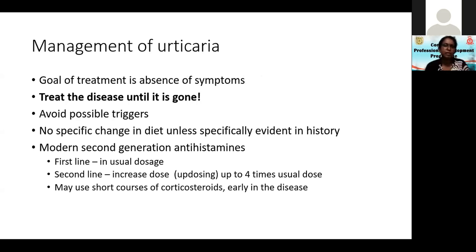So how do we manage urticaria? Remember the goal of treatment is absence of symptoms. You cannot give the patient antihistamines and say if you get one or two wheals it doesn't matter. Your antihistamine dose should aim at complete clearance of wheals. The second important thing is you have to treat the disease until it is gone.